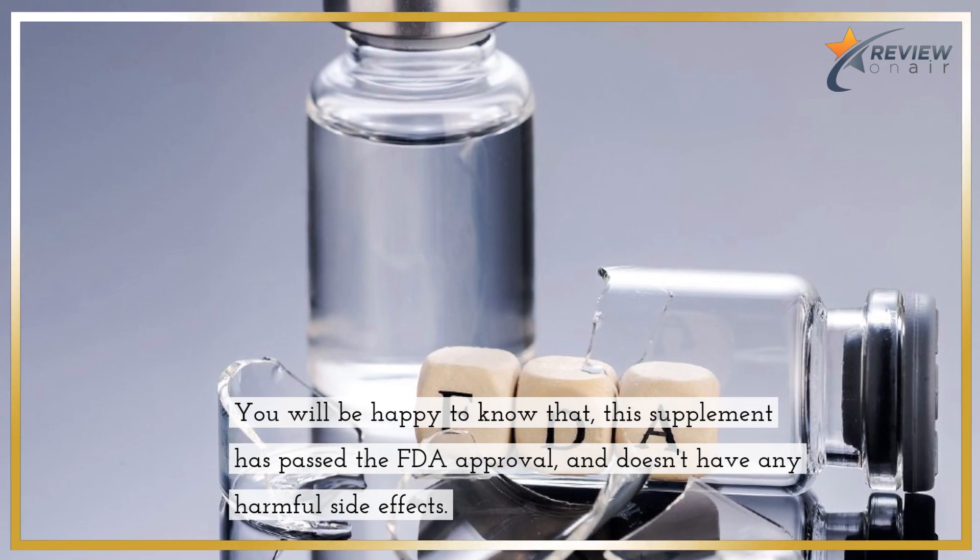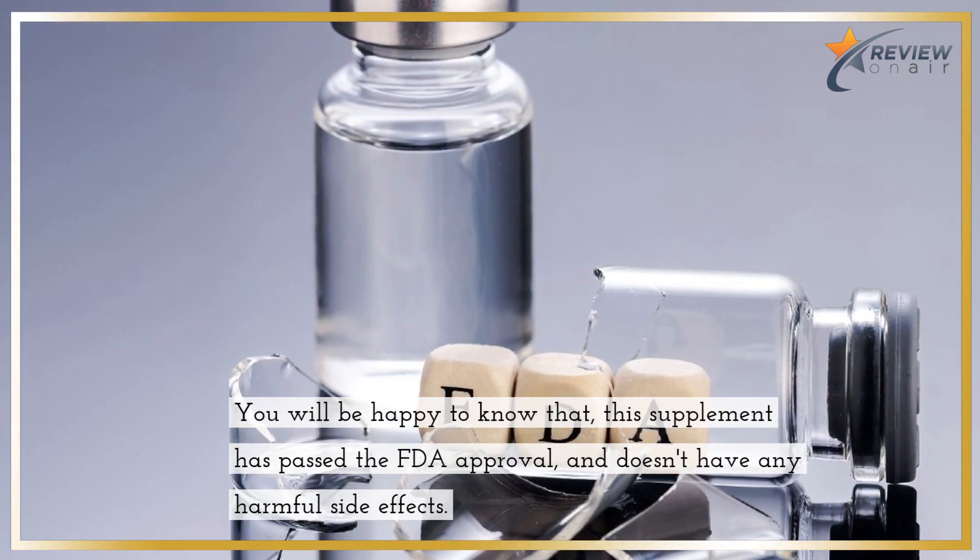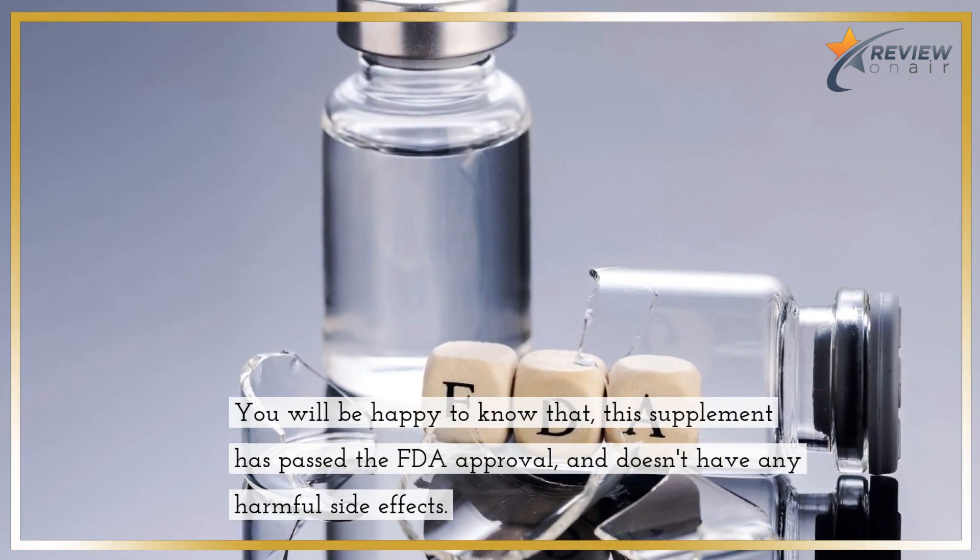You'll be happy to know that this supplement has passed FDA approval and doesn't have any harmful side effects.